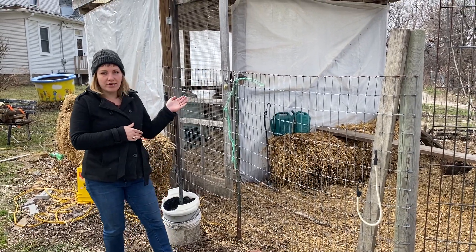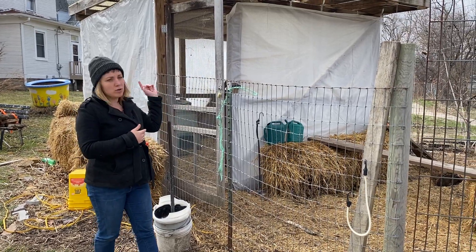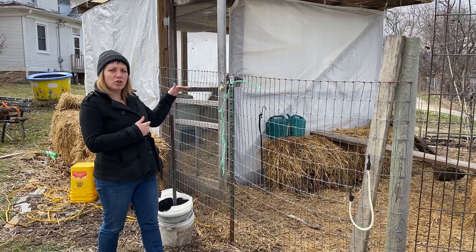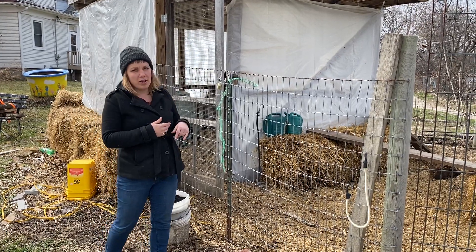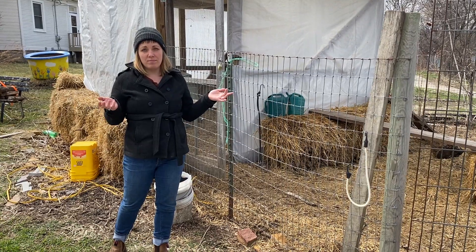In the winter time, to keep our chickens warm enough and healthy, we wrap our coop in plastic and we also have straw bales that go around the whole bottom of the coop. That's all we do for our winter care for the chickens.